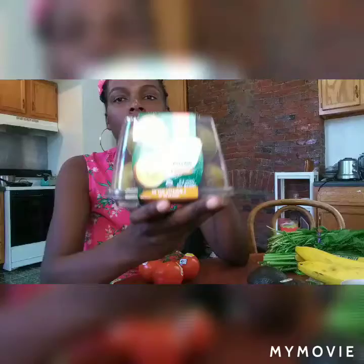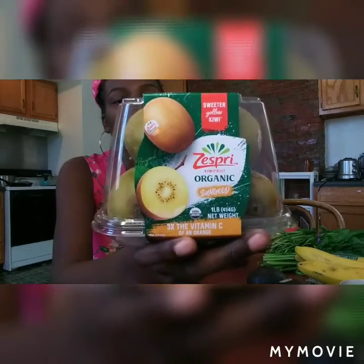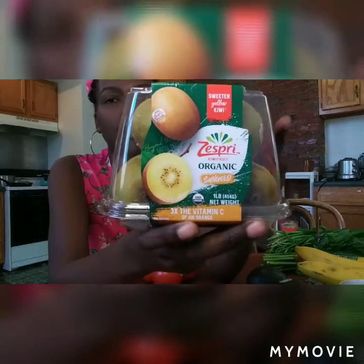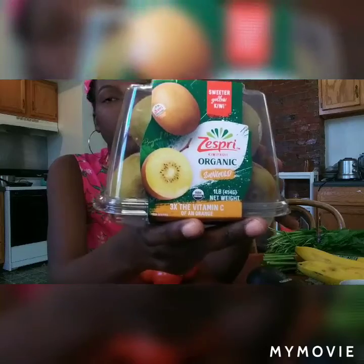We also got organic kiwis — the kids love kiwis. We do kiwis in our smoothies, and these will just be eaten as a snack. I also got organic sun gold kiwis, and they are so good. Better than any lifesaver, jolly rancher, or sweet candy treat — so juicy and delicious. They seem to be in season right now, probably about four dollars.